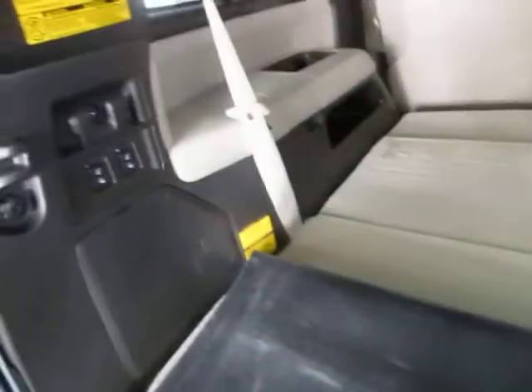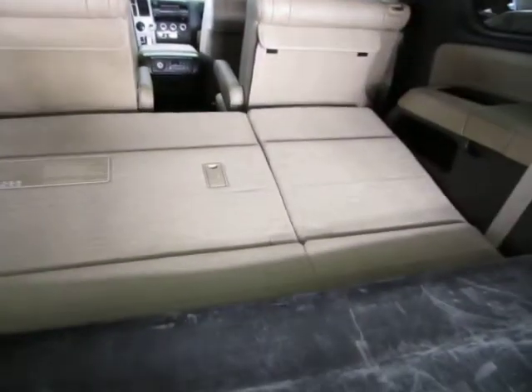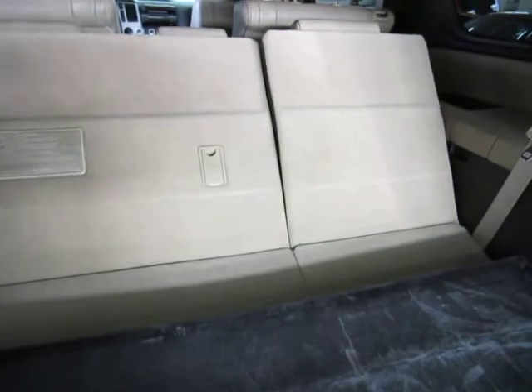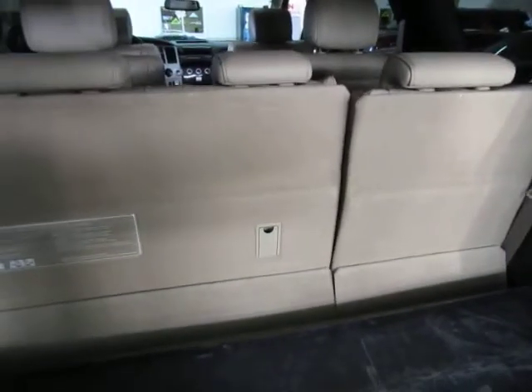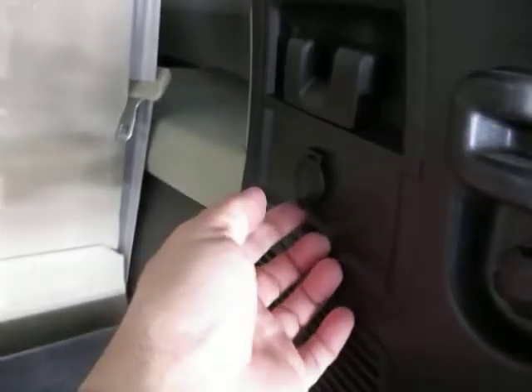Let's fold the mat back and raise the seats back up to their original position using the power buttons. You can raise both sides at the same time. Over here in the cargo area you also have a cigarette lighter adapter.